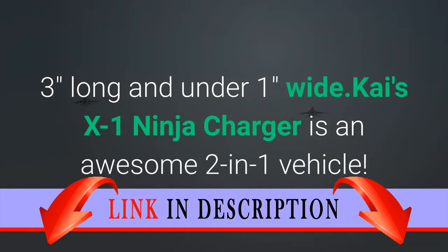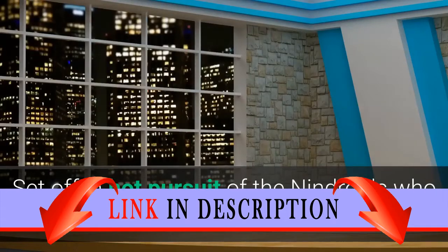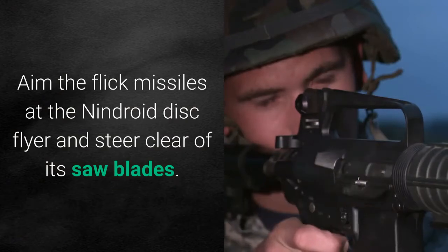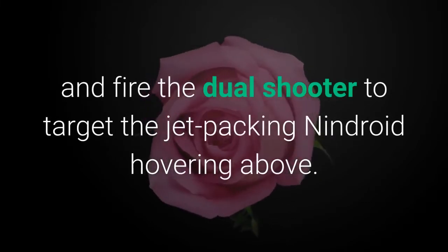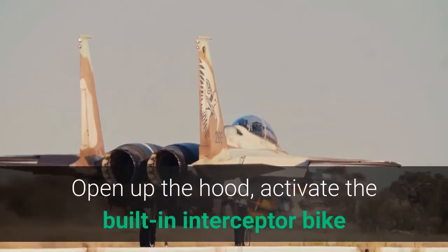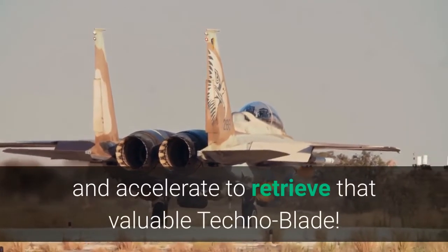Kai's X-1 Ninja Charger is an awesome two-in-one vehicle. Set off in hot pursuit of the Nindroids who have stolen Kai's Technoblade. Aim the flick missiles at the Nindroid Disc Flyer and steer clear of its saw blades. Rotate the engine bay and fire the dual shooter to target the jet-packing Nindroid hovering above. Open up the hood, activate the built-in interceptor bike, and accelerate to retrieve that valuable Technoblade.